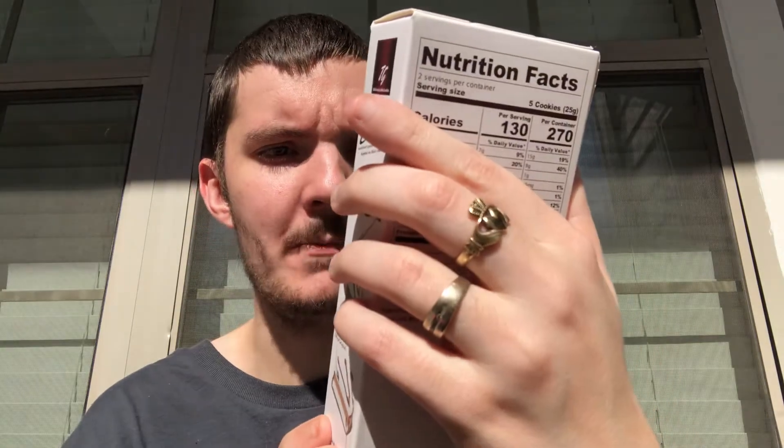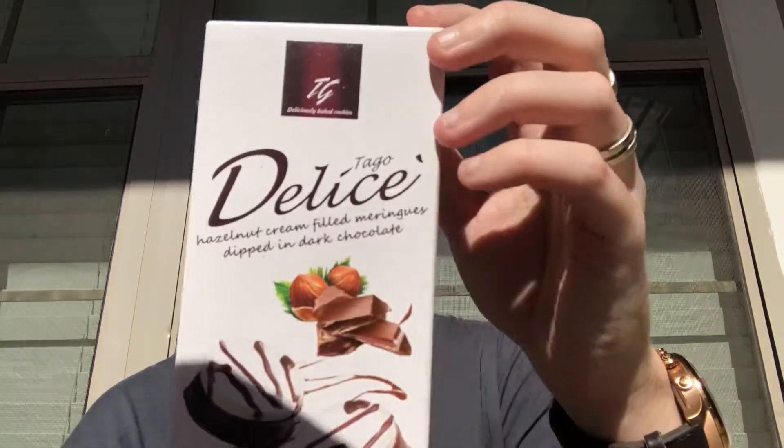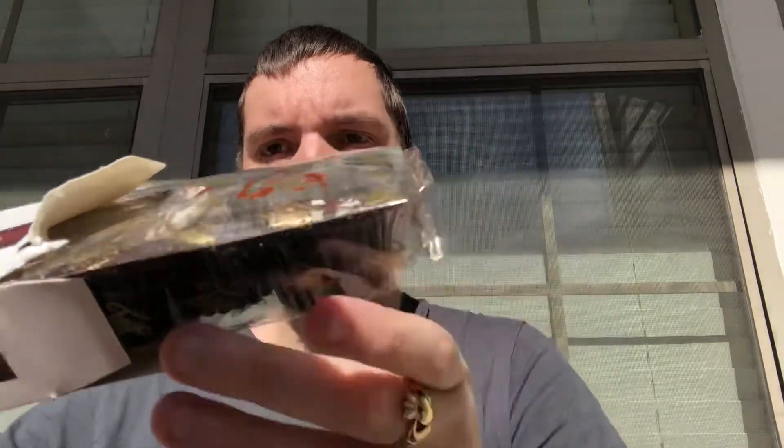Next up I'll do this — it's hazelnut cream filled meringues dipped in dark chocolate. I've not even opened this box so hopefully it's easy enough to open. Should have come more prepared with this one. Okay, once the box is open, again there's a tray of individual meringues — and I know it's 'meringue' by the way, I'm saying it that way on purpose.